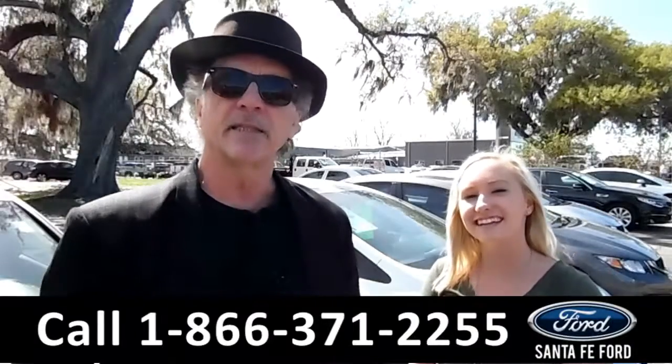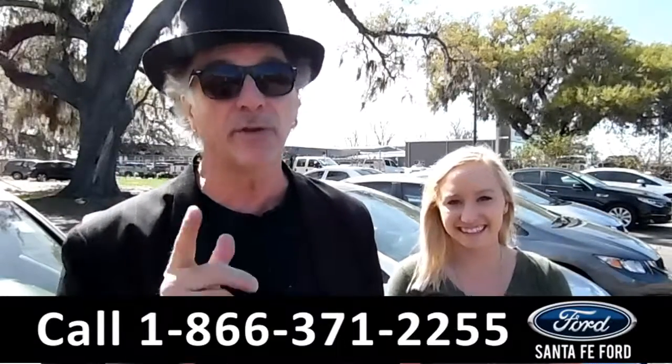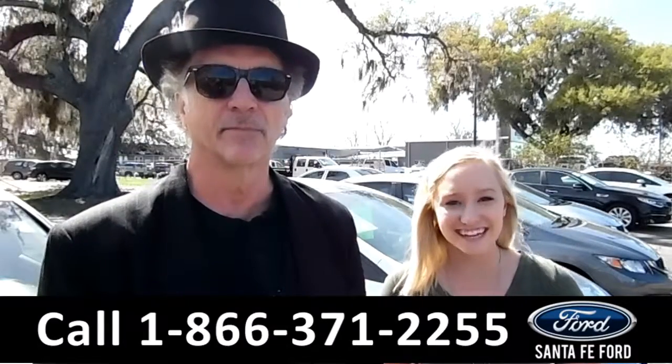Hey, this is Randy, and this is Alyssa. SantaFeFord.com, where we have a great selection of new and used vehicles right now. Stay tuned, we're about to take a closer look.